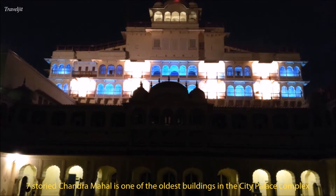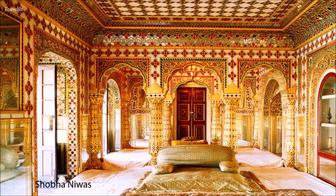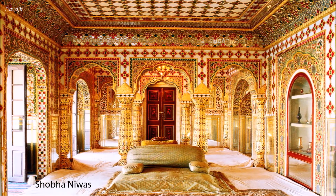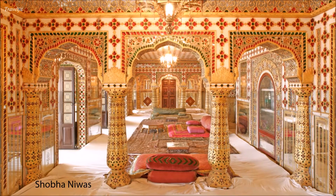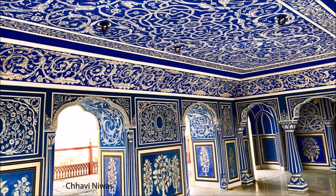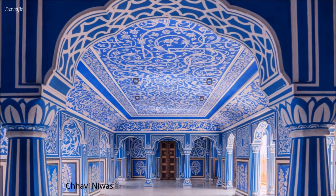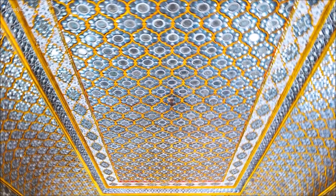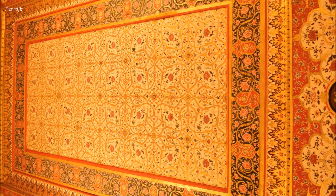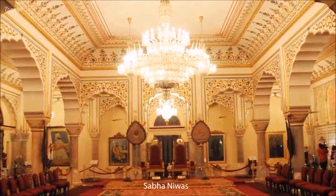The seven-storey Chandra Mahal offers a rare glimpse of lavish royal lifestyle. The dazzling coloured glasswork of Shobha Nivas will take your breath away. Next is Chavi Nivas, where the white and blue floral designs are exquisite and a must-visit for Instagram selfies. The grandeur, colours, and skilful design make City Palace one of the best in the world.